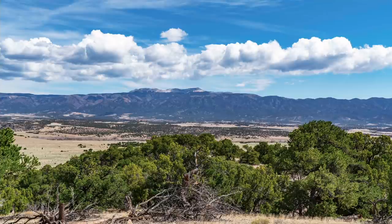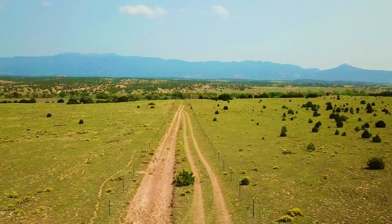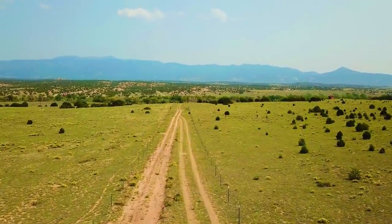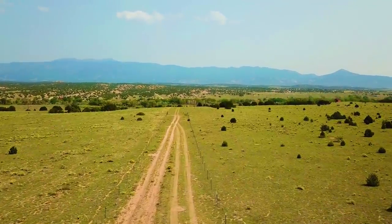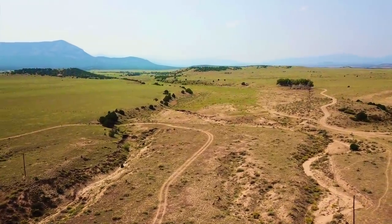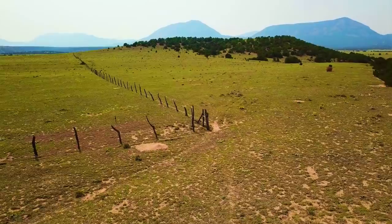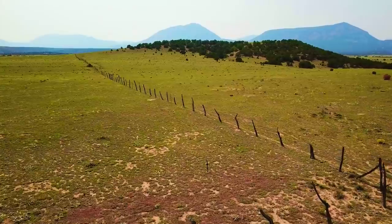We feel it's important to share this information with you because it's not just the property itself — it's everything around the property that's important to know about. One of the main attributes of a property in Colorado like this is the views you'll enjoy from the actual property. Even though these images are beautiful, they still fall short of what you experience in person when you're actually standing on the property and looking at these mountains in real life.